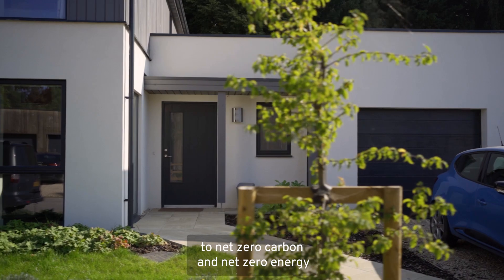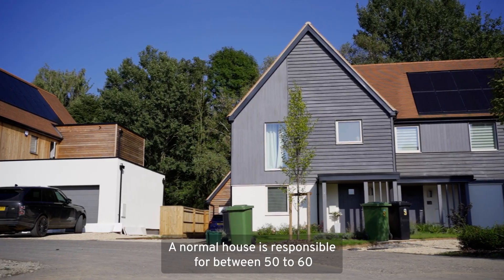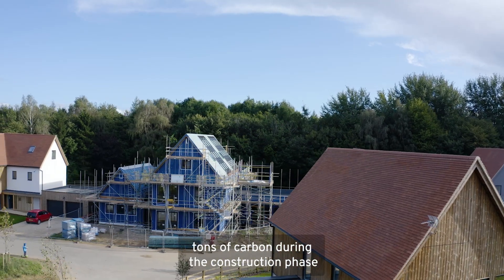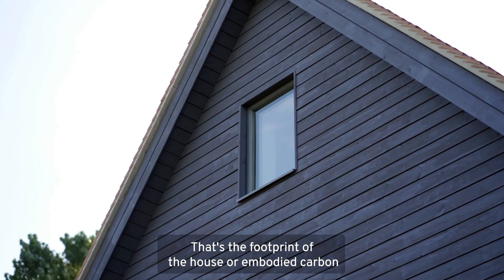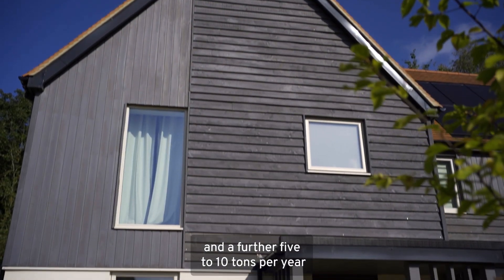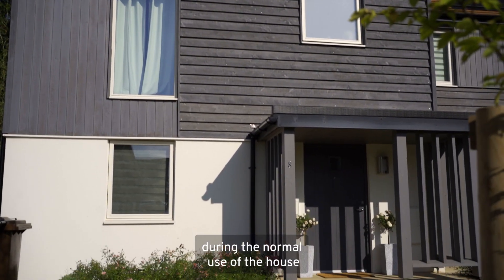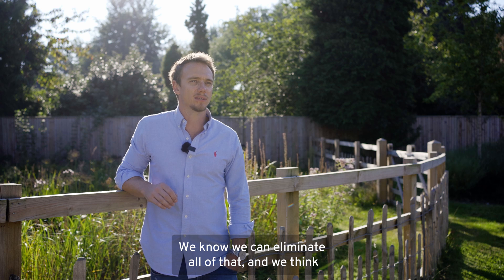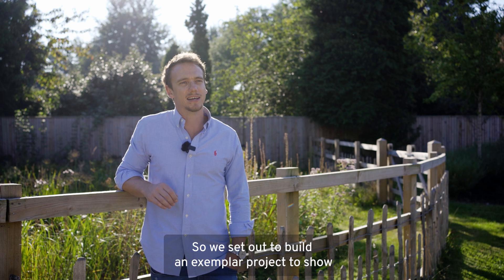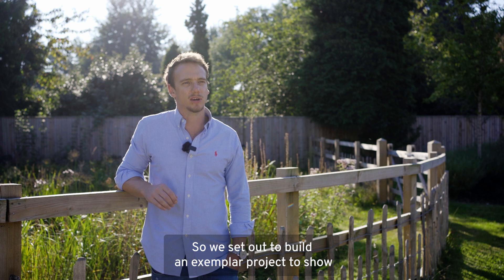We are building to net zero carbon and net zero energy. A normal house is responsible for between 50 to 60 tonnes of carbon during the construction phase — that's the embodied carbon — and a further 5 to 10 tonnes per year during normal use of the house. We know we can eliminate all of that, and we think it's really important that other people are doing the same. So we set out to build an exemplar project to show everyone else it can be done.